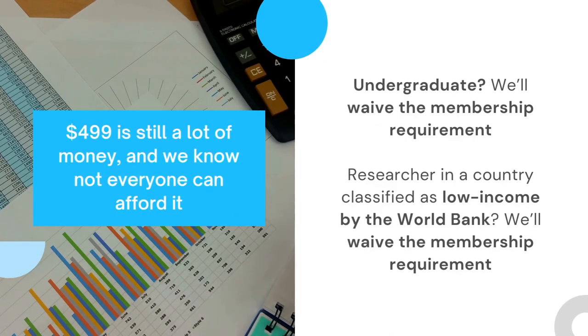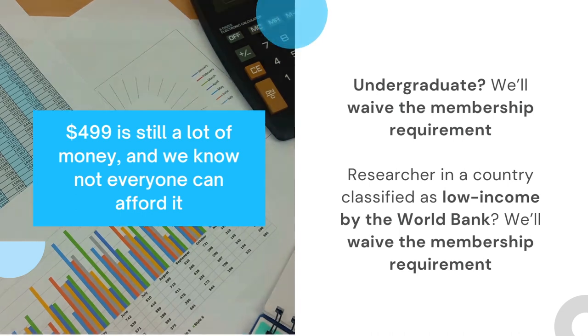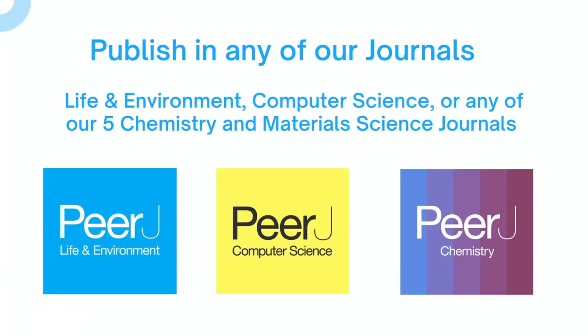$499 is still a lot of money, and we know not everyone can afford it. If you're an undergraduate, we'll waive the membership requirement. If you're a researcher in a country classified as low income by the World Bank, we'll waive the membership requirement. Publish in any of our journals — Life and Environment, Computer Science, or any of our five chemistry and material science journals.